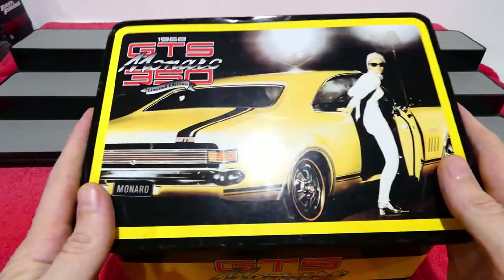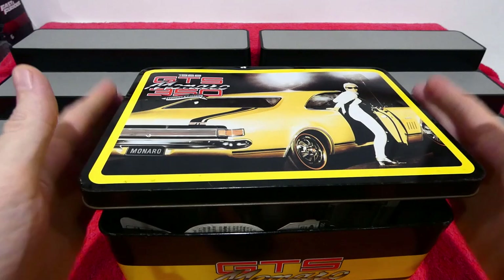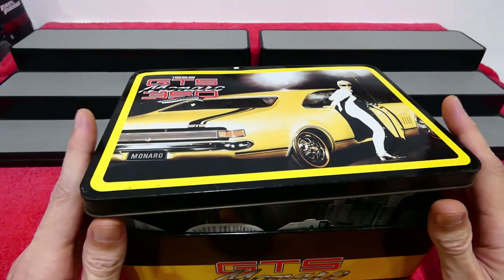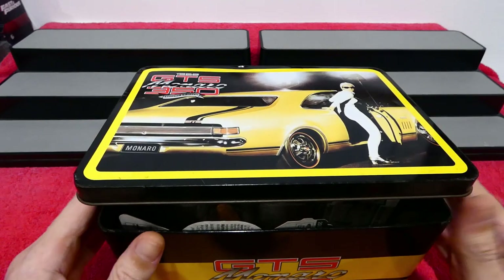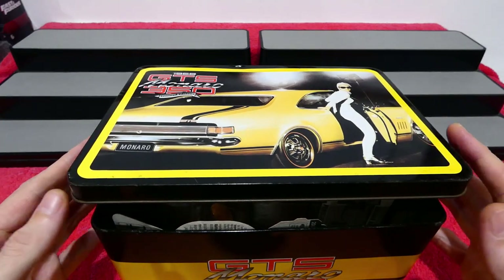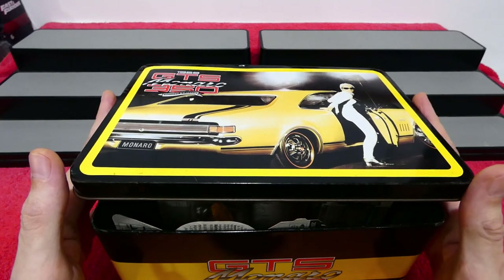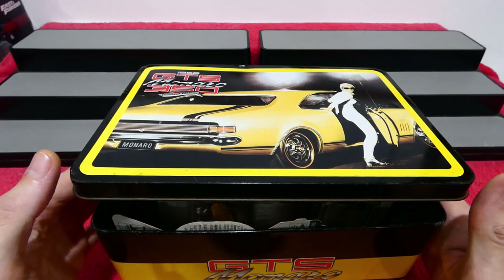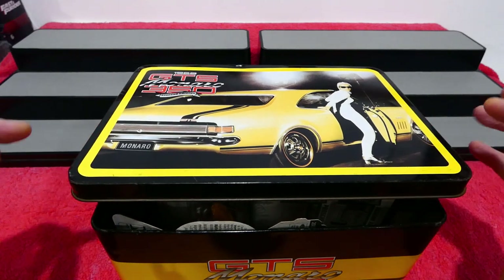Welcome back to Mystery Box Monday! Before we start, we are almost at a thousand subscribers, which is absolutely incredible. When we hit 1000 subscribers, I'm going to do another giveaway and throw in a few very special items.